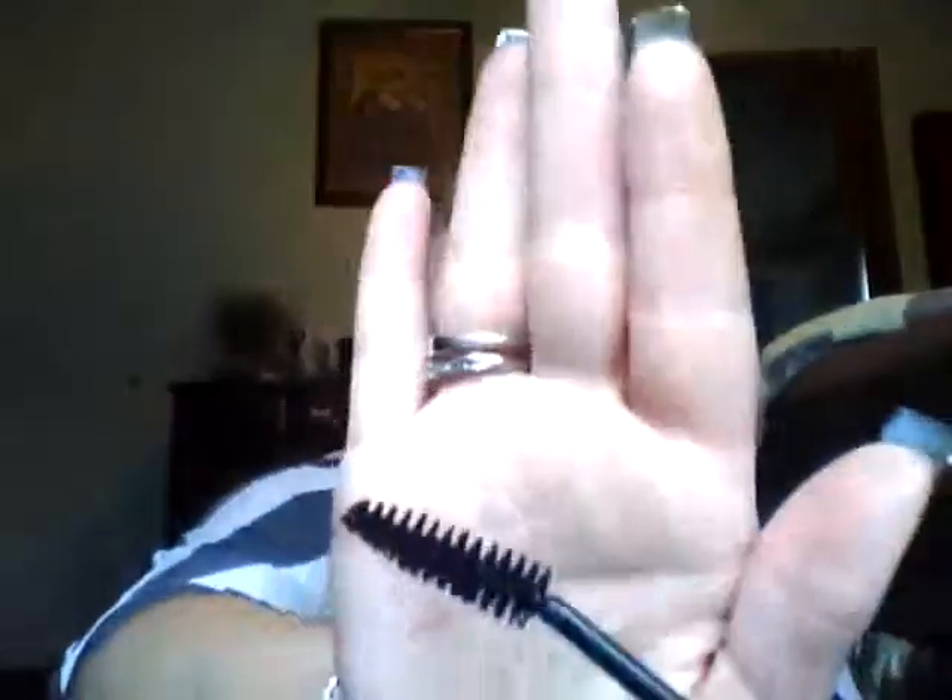The next product is the ELF Volume Pumping Mascara in black. I wear this every day, and it's the absolute best mascara — even against all my expensive ones that I've tried over the years. I love the big brush. I think it was like two or three dollars on the website, and it's a pretty good size.